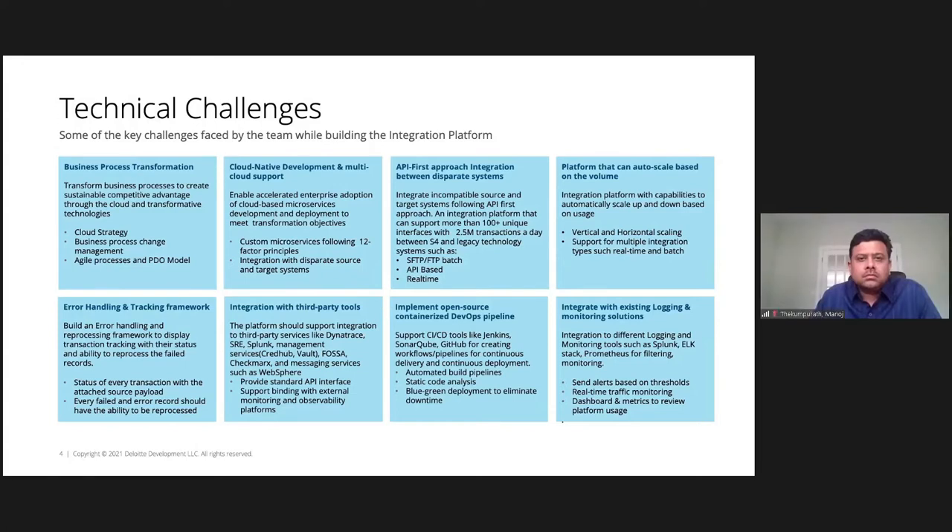The standard PI planning process was used, but with COVID we leveraged collaborative tools. Each PI planning was divided into different buckets controlled by individual PDOs, each with their own project charter for what they needed to deliver. We also leveraged lean portfolio management. Most services on this slide are standard — what Tanzu as a platform gives us out of the box — but the key one was the error handling and tracking framework.